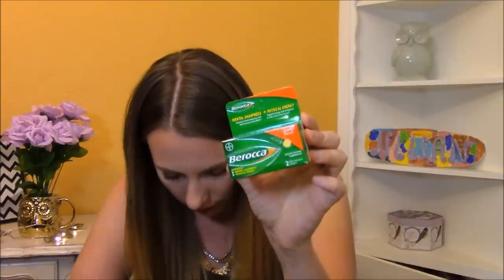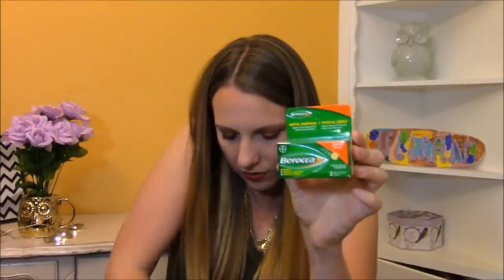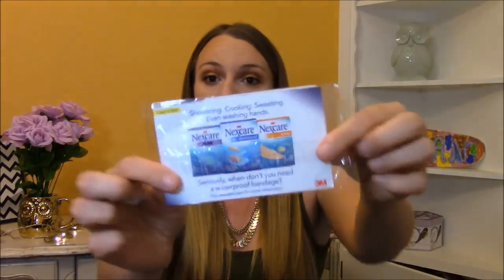The first thing I see in the Pinch Me box is this Baraka Mental Sharpness and Physical Energy Vitamin Supplement — there are two tablets in here and it does come with a coupon for a dollar off. There's also some more Nexcare waterproof band-aids in here, thank goodness because I need them. I got a three-ounce sample of the ACT Advanced Hair Plaque Guard mouthwash — three ounces is a pretty good sized sample and will be great for traveling. And I got a Dentec Comfort Clean Floss Pick.